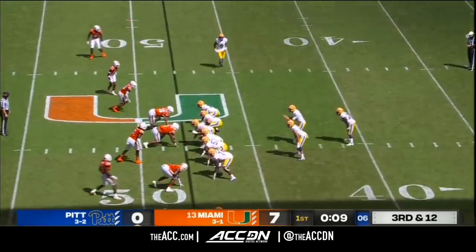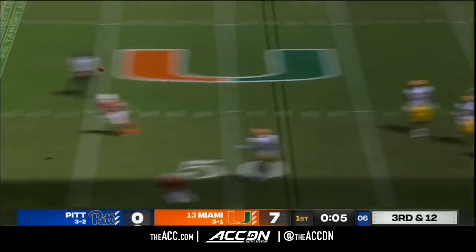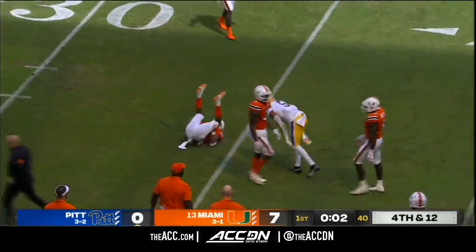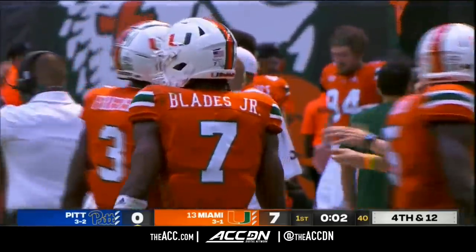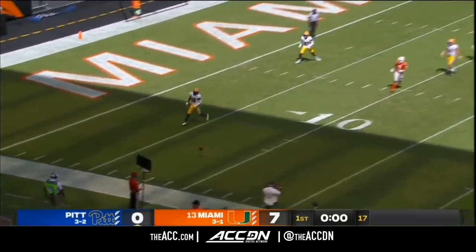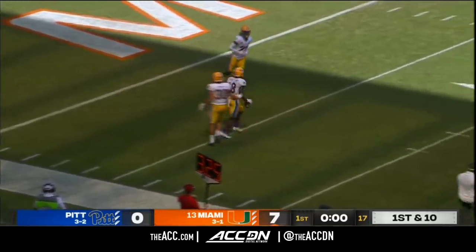See if Miami brings pressure — they do off the edge. Yellen runs out of time but gets it out of his hands. Jared Wayne is 6'3" — on the last two pass plays, Wayne just had it on his fingertips and couldn't bring it in. Set up another play. Should be the final play of this first quarter.